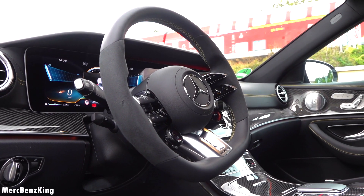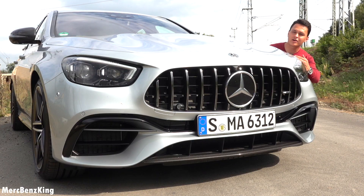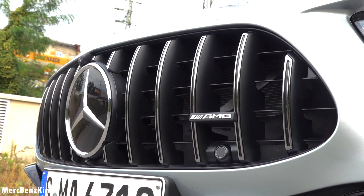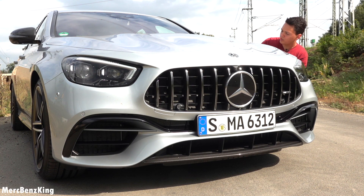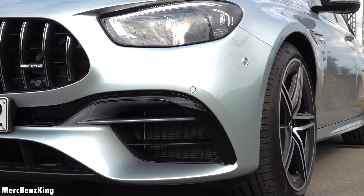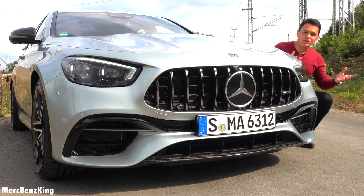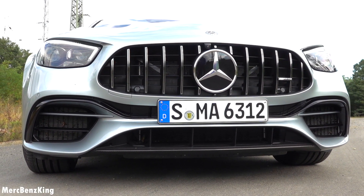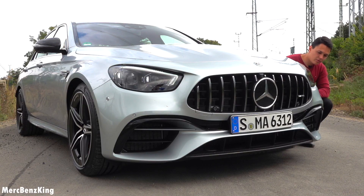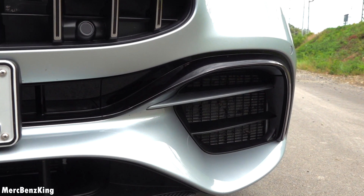In the front you can also notice the Panamericana grille, new for the E63, which makes it a full-on AMG. It has lovely bumpers blacked out, because this particular E63S has the night package. The grille is now in an A-shape, not upward. And it has carbon fiber details here in the lower part of the front diffuser. Furthermore, you can see it has a jet-like design for the front bumpers.